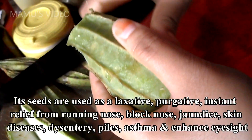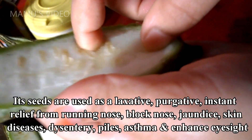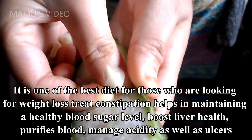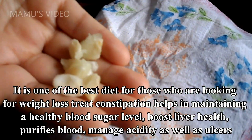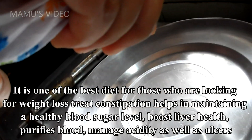Its seeds are used as a laxative, purgative, and provide instant relief from running nose, blocked nose, jaundice, skin diseases, dysentery, piles, asthma, and enhanced eyesight. It is one of the best diets for those who are looking for weight loss. It treats constipation, helps in maintaining a healthy blood sugar level, boosts liver health, purifies blood, and manages acidity as well as ulcers.